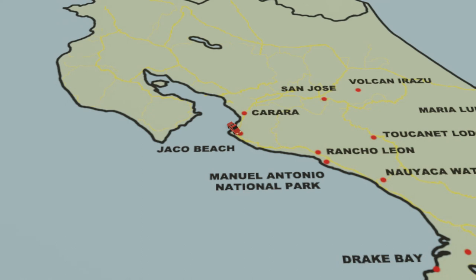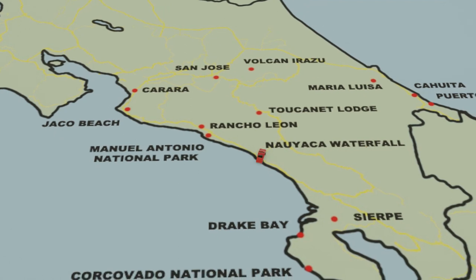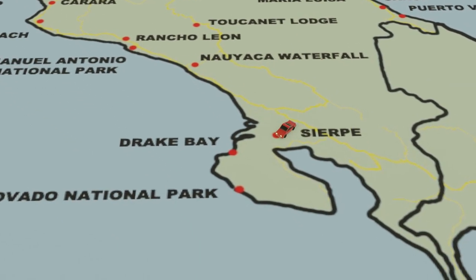We then went past Jacko Beach — if you love it or you hate it, we didn't love it, it's a big tourist destination. We then went to Leo Ranch, and then Manuel Antonio National Park where there is more animal activities. Then we went to Nayeka Waterfall, and then down to Sarepi. From Sarepi, we went to Drake's Bay and stayed there the night. From Drake's Bay you can go to Corcovado National Park by boat and then back again. We stayed the night and then got the ferry back to Sarepi.